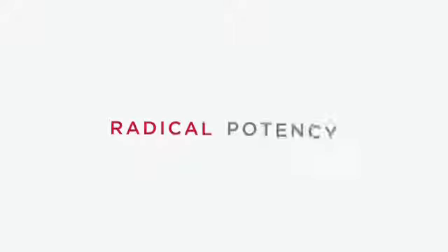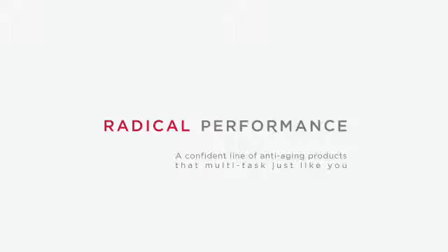After years of research, Liz and I formulated the most powerful anti-aging skin care — more potent than any leading brand out there. And we've done USDA clinical studies to prove it.